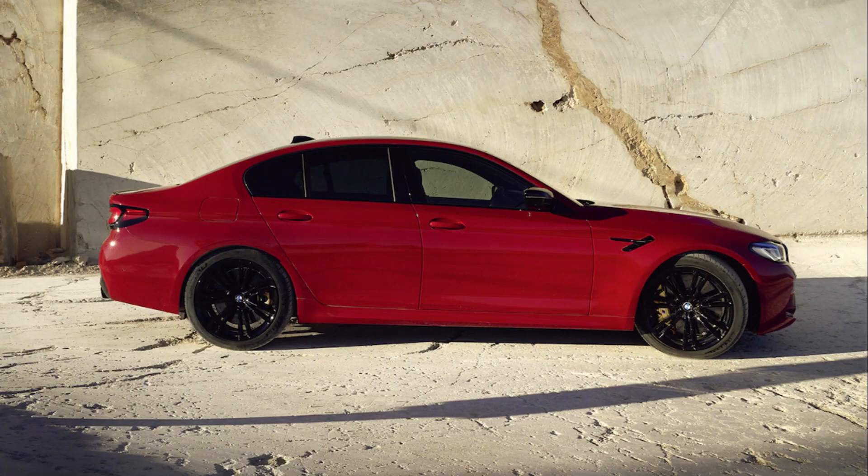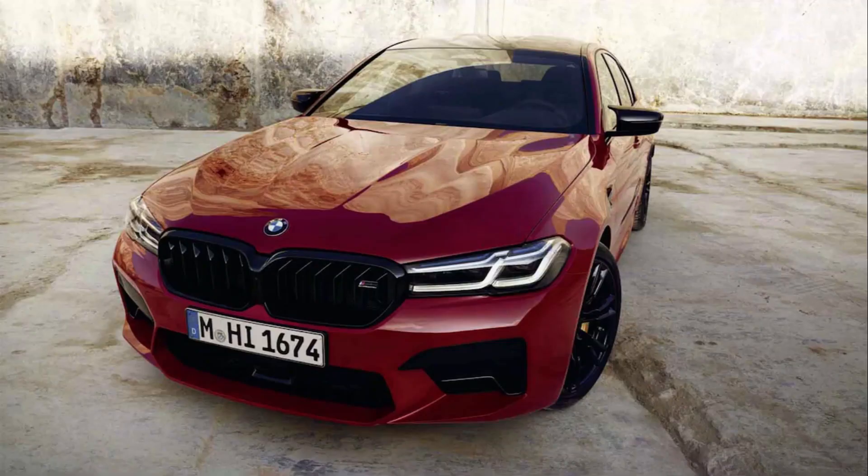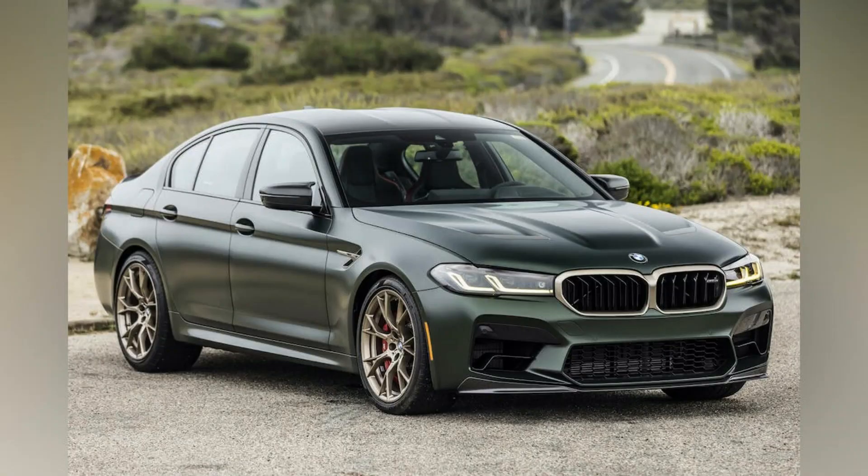Built to handle the rigors of mountain hairpins, blasts on the Autobahn, and everyday life, the M5 offers a premium experience with a penchant for fireworks. Unlike its closest competitor, the Cadillac CT5V Blackwing, the Bimmer's stealthy packaging isn't offset by a thunderous exhaust, but its impressive comfort and refinement make it among the best in the premium sports sedan segment.